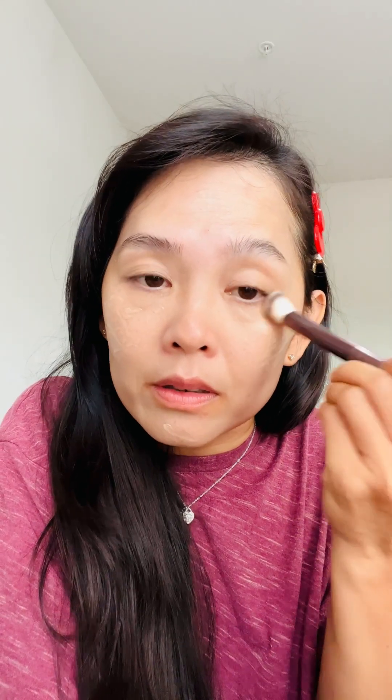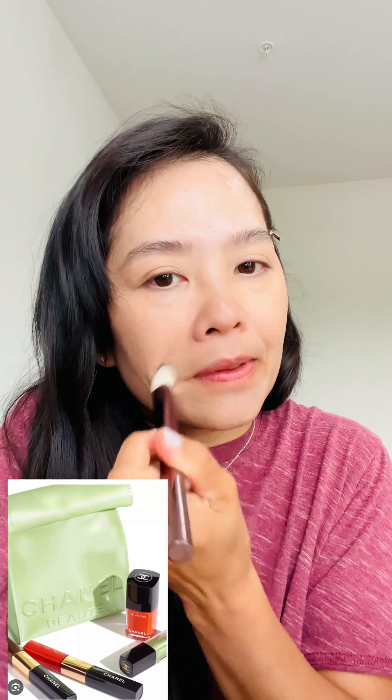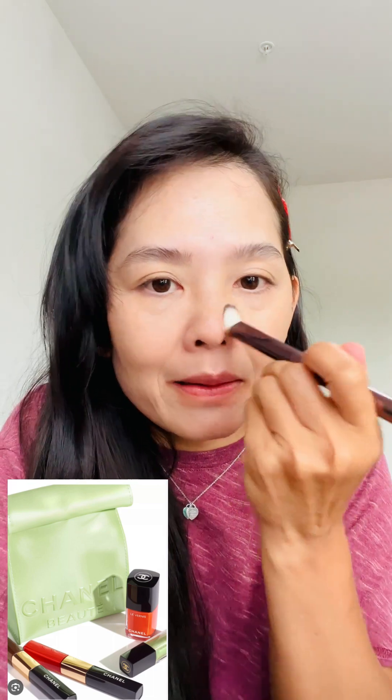There are going to be new Chanel limited edition sets for the summer - we've talked about this in my previous video. They're coming out with two getaway sets: it comes in a peachy kind of set or a green set. I know I'm gearing more toward the green set instead of the coral because there were just more products I'll probably use.